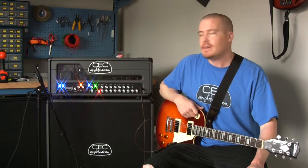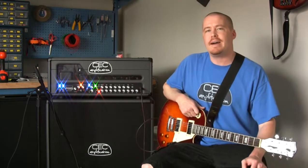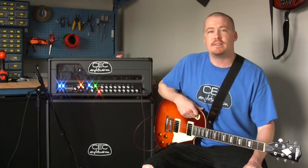Brigand is a two-channel multi-mode amplifier designed to give you anything from totally clean tones all the way up to modern high-gain distortion tones in a single amp.